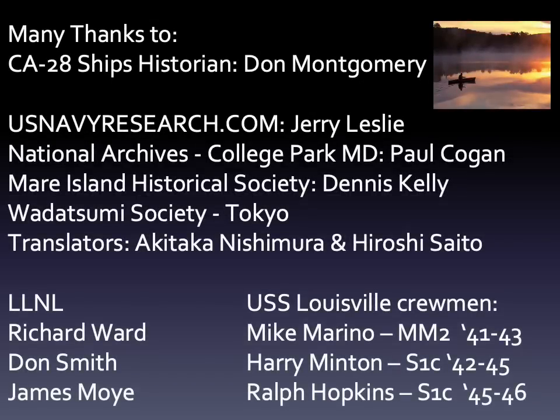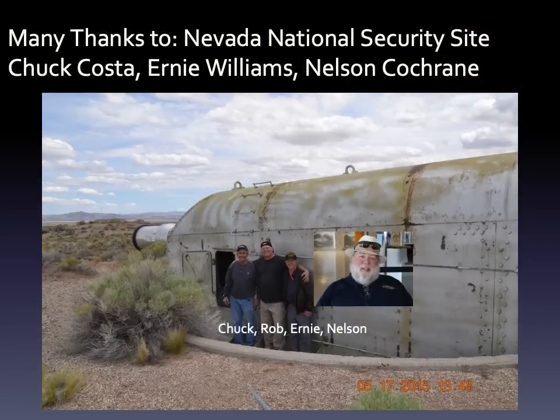Many people aided me in this research, particularly ship's historian Don Montgomery and my colleague Jerry Leslie. Don's exhaustive collection of photographs formed much of this presentation. Paul Kogan of the National Archives and Dennis Kelly were also invaluable by providing crucial documentation. Translators Akitaka Nishimura and Hiroshi Saito were also crucial, and my laboratory colleagues Richard Ward, Don Smith, and Jim Moya played substantial roles. Louisville crewmen Mike Marino, Harry Minton, and Ralph Hopkins provided rare insights. Access to the gun turret at the test site was greatly facilitated by Chuck Costa, Ernie Williams, and Nelson Cochran.